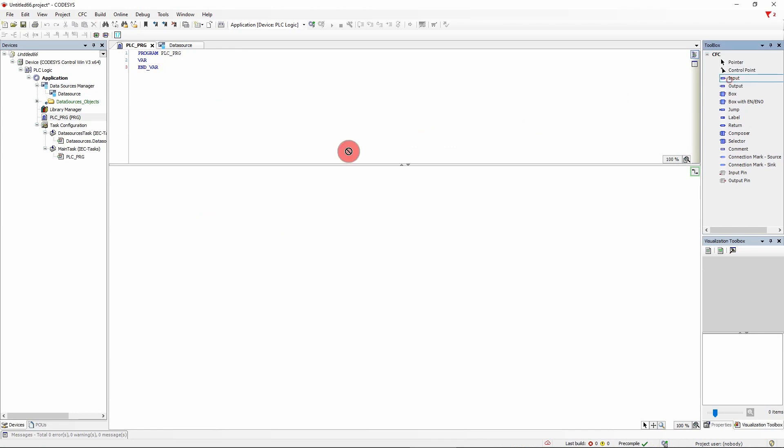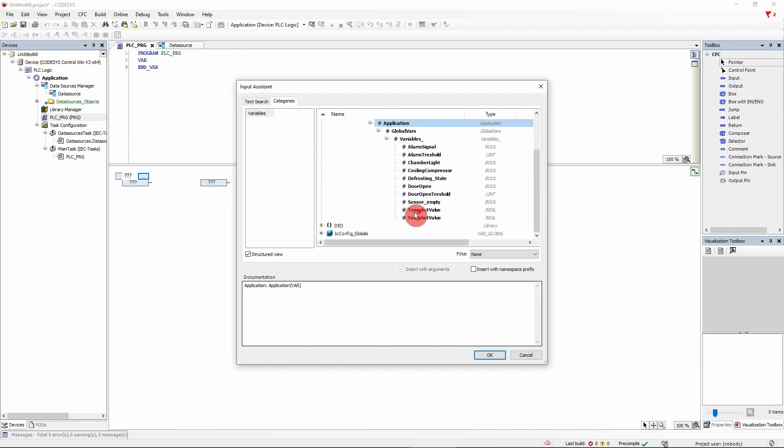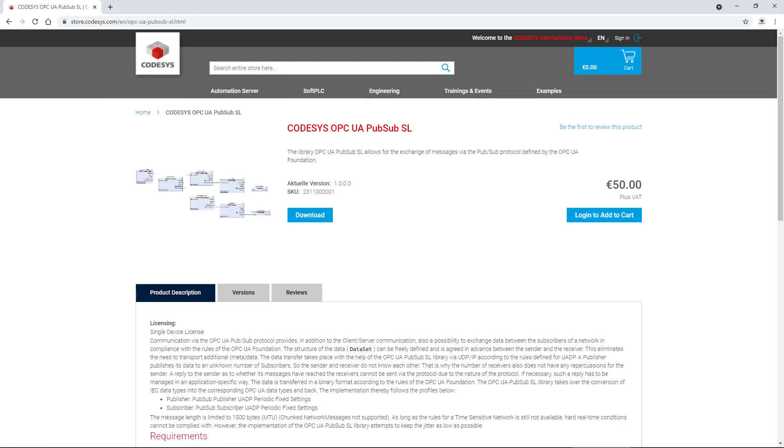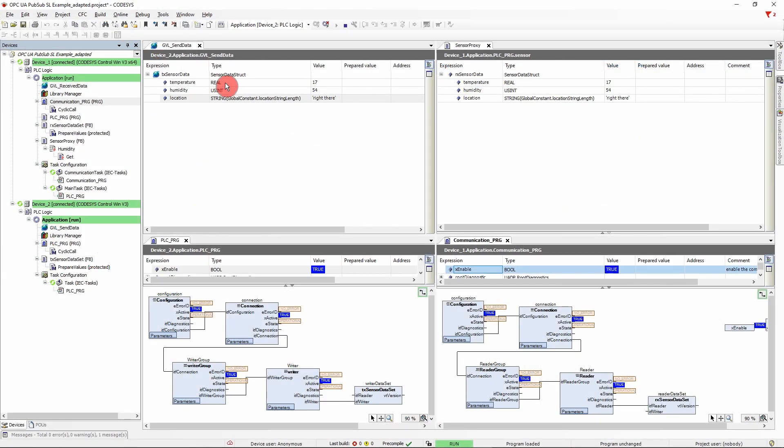You can use the OPC UA server and the client on the same device, provided that your device is powerful enough. If not, no problem. With Codesys OPC UA PubSub SL, a library available in the Codesys store enables you to exchange data via publisher and subscriber using a lean protocol. Currently the PubSub data exchange is performed via UDP; however, the library is designed so that deterministic protocols like TSN, FLC, or OPC UA FX can also be implemented — meaning the protocol can even be used as a fieldbus system in the future.